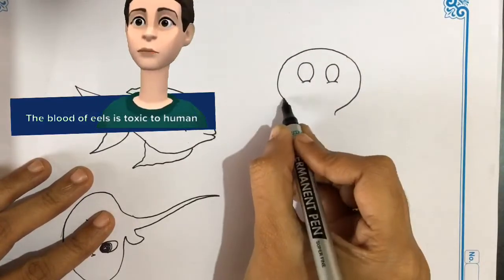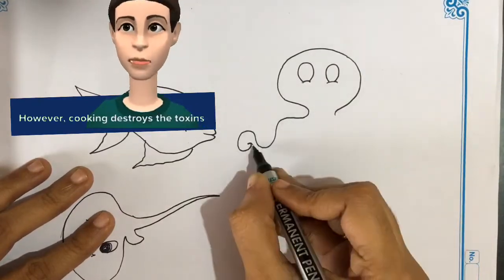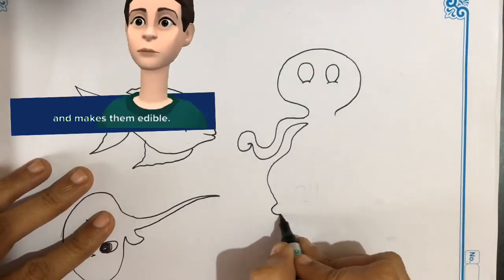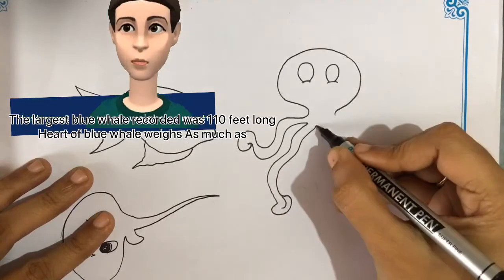The blood of eels is toxic to human life. However, cooking destroys the toxins and makes them edible.